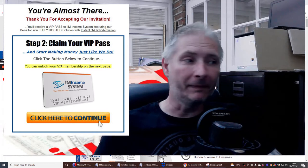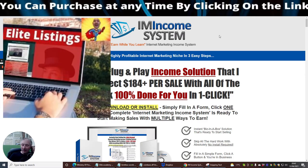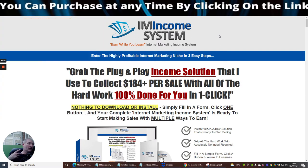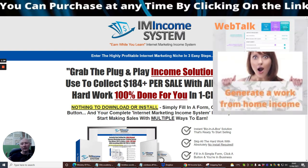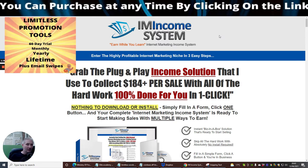This is it — IM Income, 'earn while you learn' internet marketing income system. What I really like about this is that you can make the equivalent of 184 pounds per sale. It will literally just cost you nine dollars to invest in this — so around nine dollars 95 cents, just shy of ten dollars.